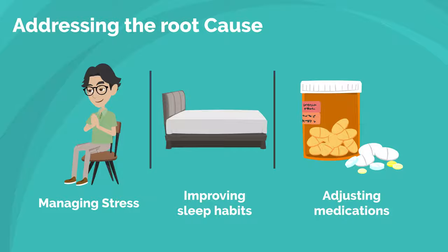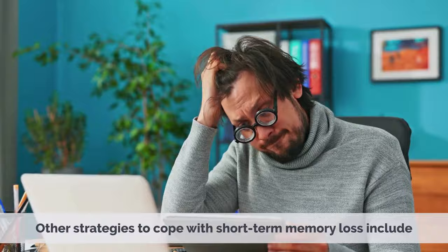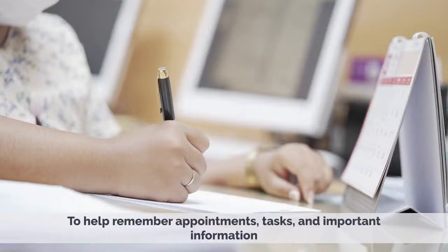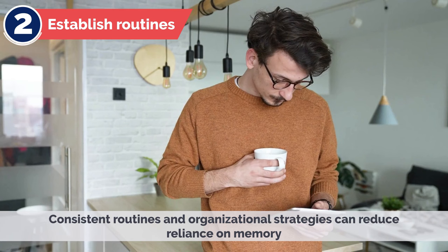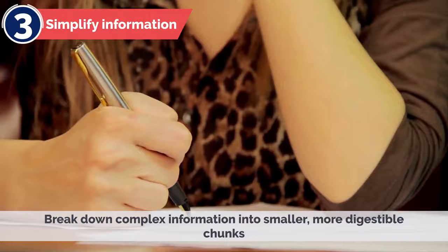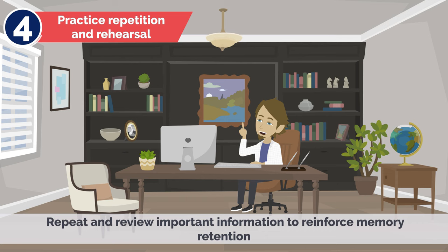Other strategies to cope with short-term memory loss include: using memory aids — utilize calendars, planners, reminder apps, and notes to help remember appointments, tasks, and important information; establishing routines — consistent routines and organizational strategies can reduce reliance on memory and make daily tasks more manageable; and simplifying information by breaking down complex information into smaller, more digestible chunks.